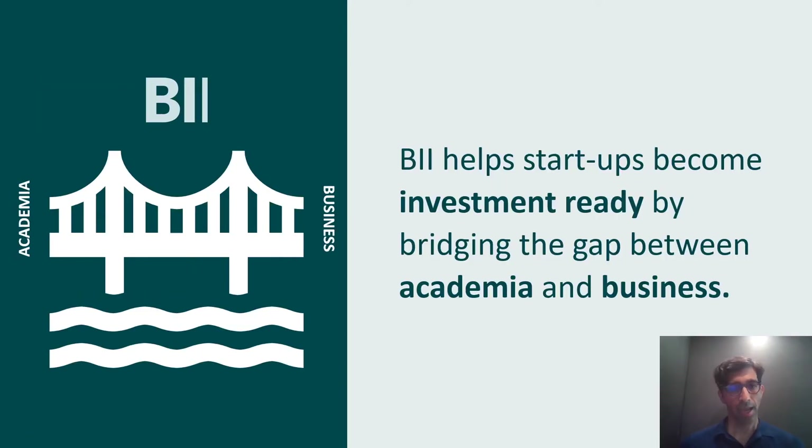The Novo Nordisk Foundation funds science through a series of institutes in the city of Copenhagen, and we are their nearest institute in Copenhagen dedicated to innovation and entrepreneurship. The way we work is we act as a bridge between academia and science at universities and their ability to create companies that attract investments from investors and industry. The hypothesis is that there's a lot of very good science out there that isn't being translated into products, and the BII is here to help bridge that gap.